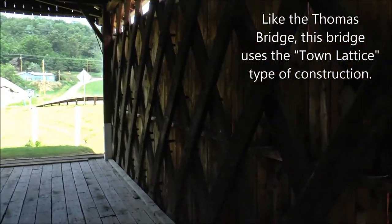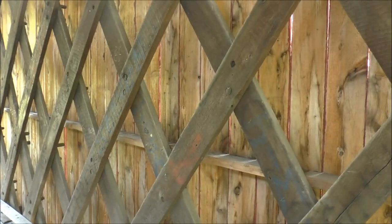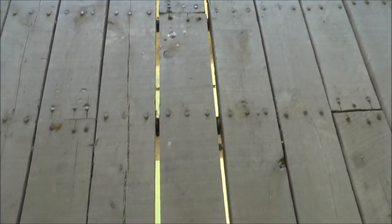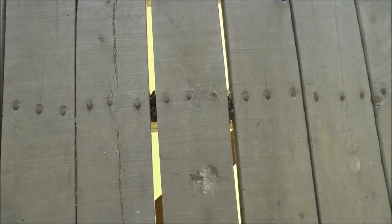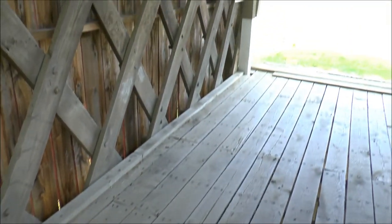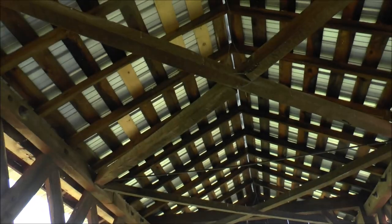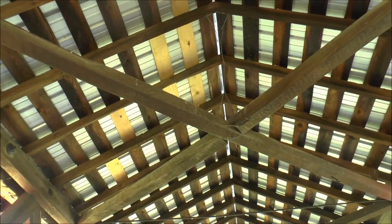Similar construction with the crisscrossed beams. Looking down, you can see the gaps in between the boards — there's Plum Creek down there. And looking up at the overhead, you can see where they put a metal roof on back in 1990.